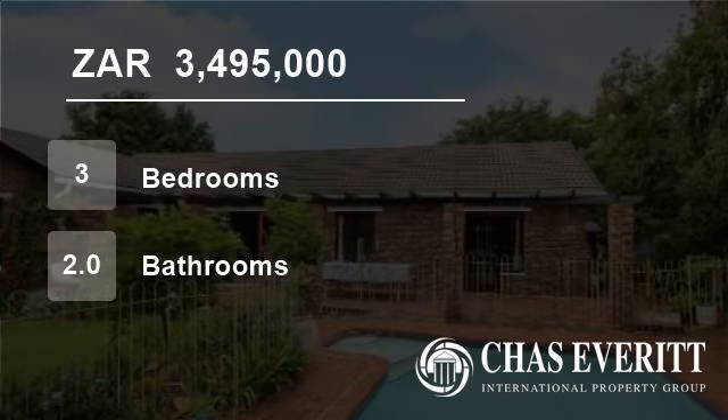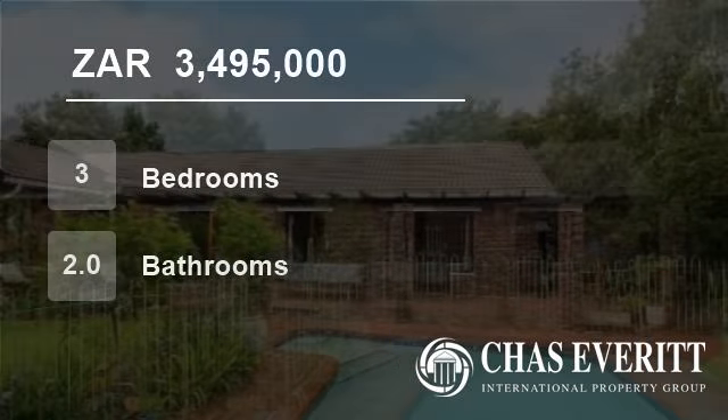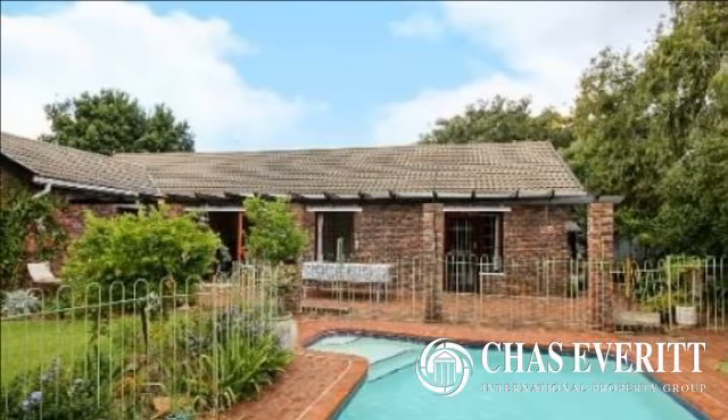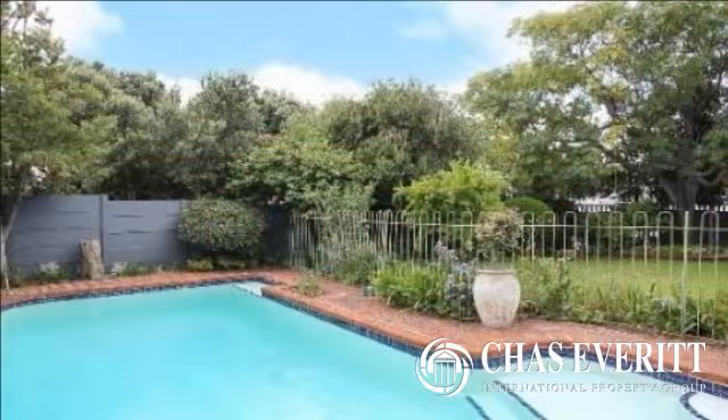Welcome to this three-bedroom house for sale in Kirstenhof, Cape Town 7945, South Africa for R3,495,000.